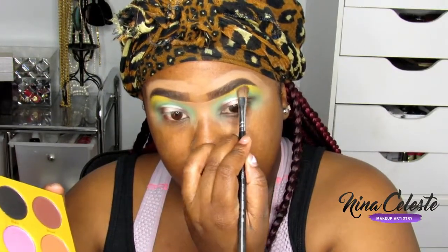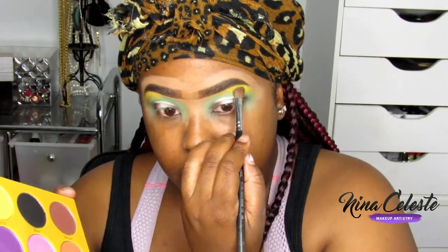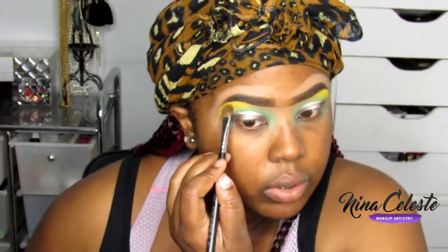Under my brow bone I decided to go in with the yellow — I just wanted to do something a little different. I'm packing on the yellow; I always start at the arch and blend in both directions downward so it's a nice soft gradient, really highlighting the brow bone which lifts the eye. In this case it's yellow so it's a fun color — look how bright that is! Just packing it on and making sure it's even.